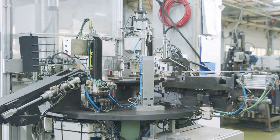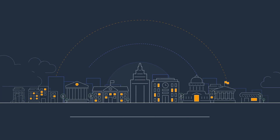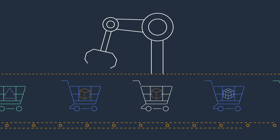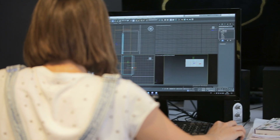Being first to market can mean the difference between success and failure for today's engineers. With new competitors constantly entering an ever-changing market, manufacturers must innovate faster and at lower costs than ever before. But two challenges stand in the way.